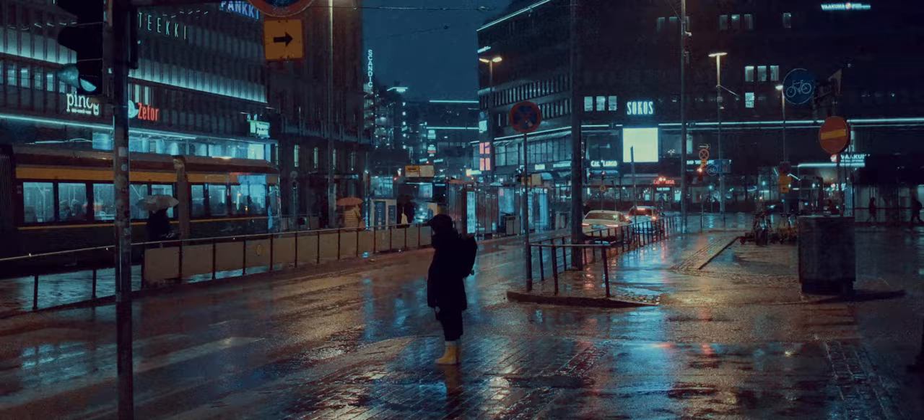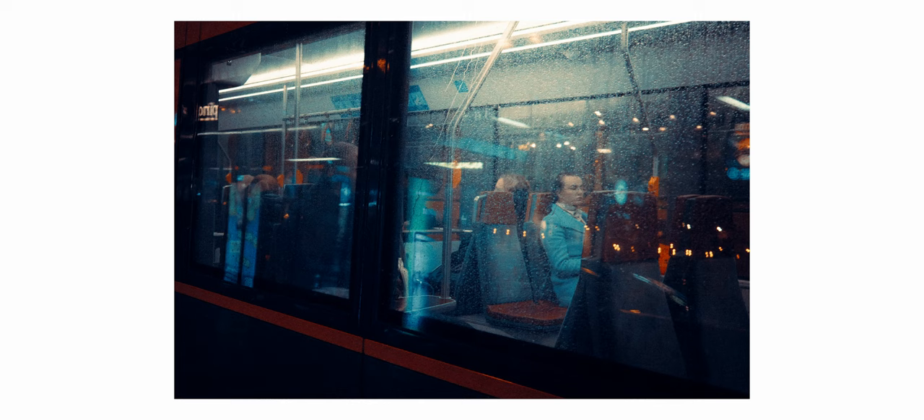But it doesn't really matter if the camera can handle the rough weather if the photos are not good. Luckily that's nothing I really need to worry about. It's actually amazing what Fuji managed to pack into this small camera body — it's basically a Fujifilm X-T5 shrunk into a small compact viewfinder camera.